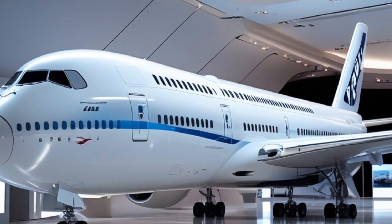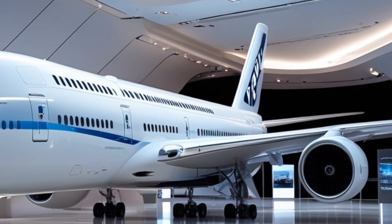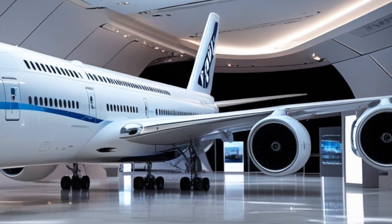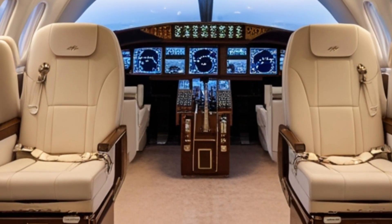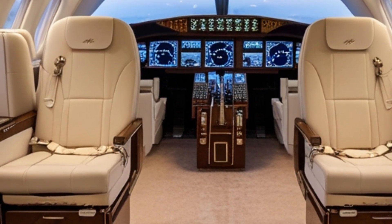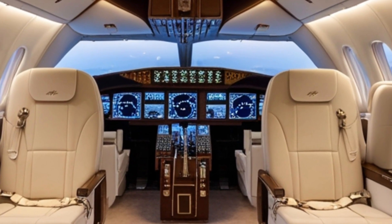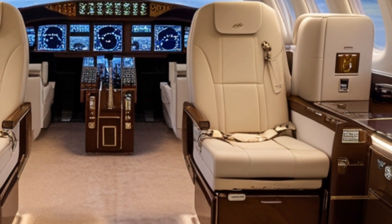From cockpit to tail, the 2026 Boeing 747 Dreamliner represents not just an evolution, but a revolution. It maintains the heritage of the original queen of the skies while stepping confidently into the future. It's faster, smarter, quieter, and greener than any jumbo jet before it. Whether you're an aviation enthusiast, a frequent flyer, or simply someone who appreciates engineering excellence, the Dreamliner is hard to ignore.